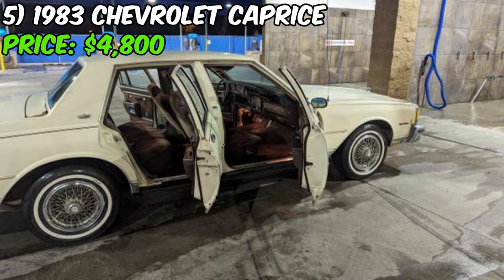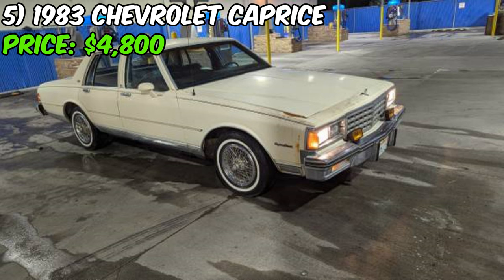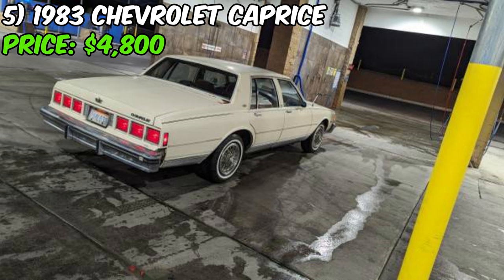This 1983 Chevrolet Caprice, currently listed on Craigslist for $4,800 or best offer, is a one-owner car and a true time capsule that's sure to turn heads. One of the most impressive aspects is its originality — with just 120,000 miles on the odometer, this car has been meticulously maintained and preserved over the years.